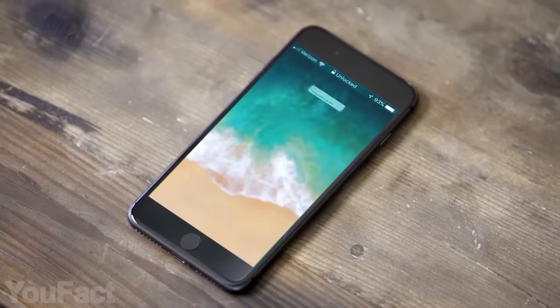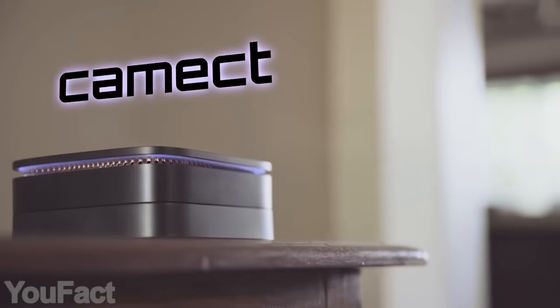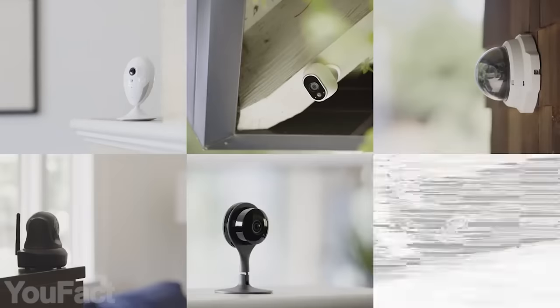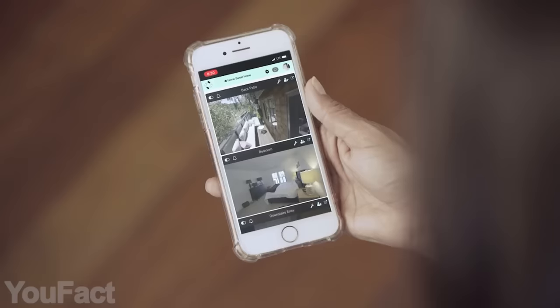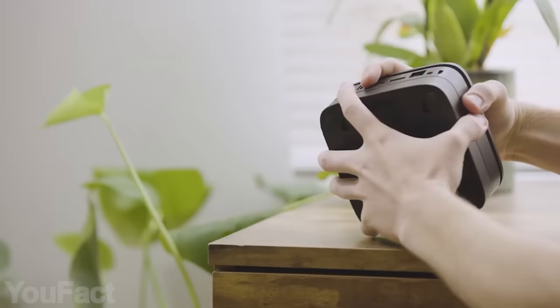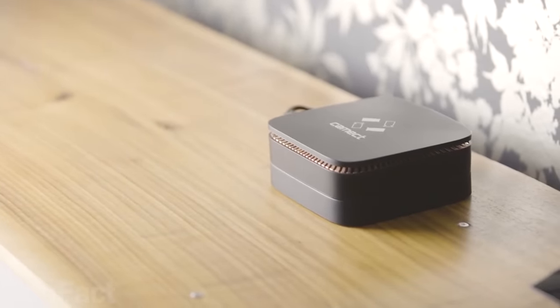Every day, people are getting more concerned about the security of their homes, families, offices, and properties, leading more people to invest in products and services that help boost security. Comect is a camera hub powered by artificial intelligence that intends to address this problem. It can aggregate video feeds from any security camera on your home network regardless of the brand — a smart camera hub for uniting cameras from most brands, able to work with cheap IP cameras as well as expensive cameras, while keeping your data local.